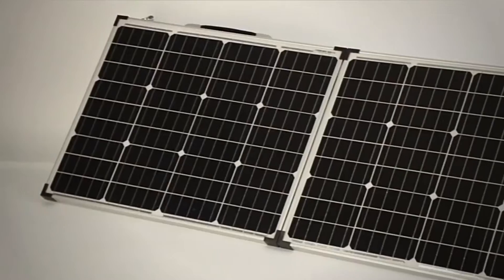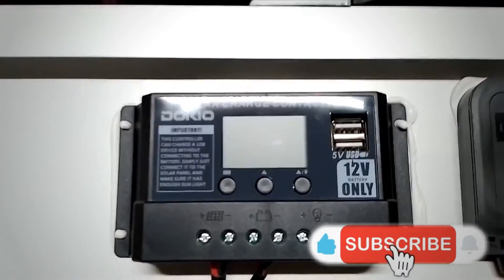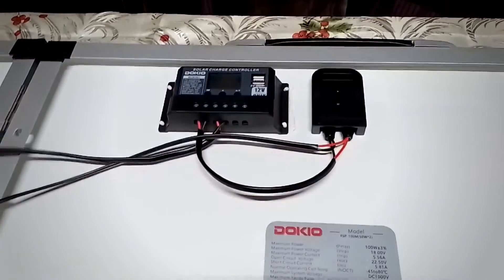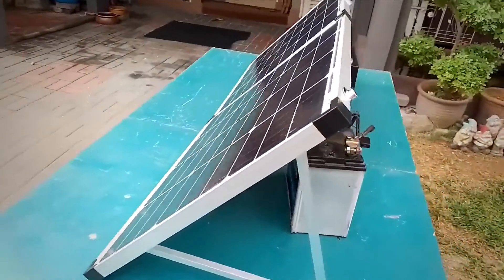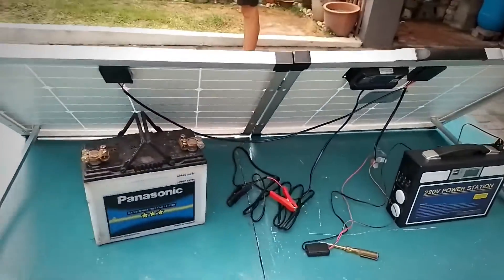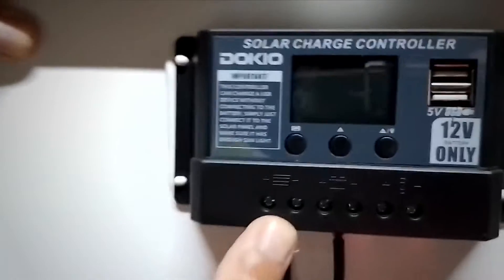It has integrated 5-volt 2-amp USB ports to charge phones and other smaller USB devices. The aluminum frame is corrosion-resistant, providing extended outdoor use and ensuring the panel can last for decades. Keep in mind that solar panels have the best charging efficiency at a 90-degree angle to the sunlight. With a capacity of 100 watts, I would recommend this solar panel if you want to connect something bigger than a phone.